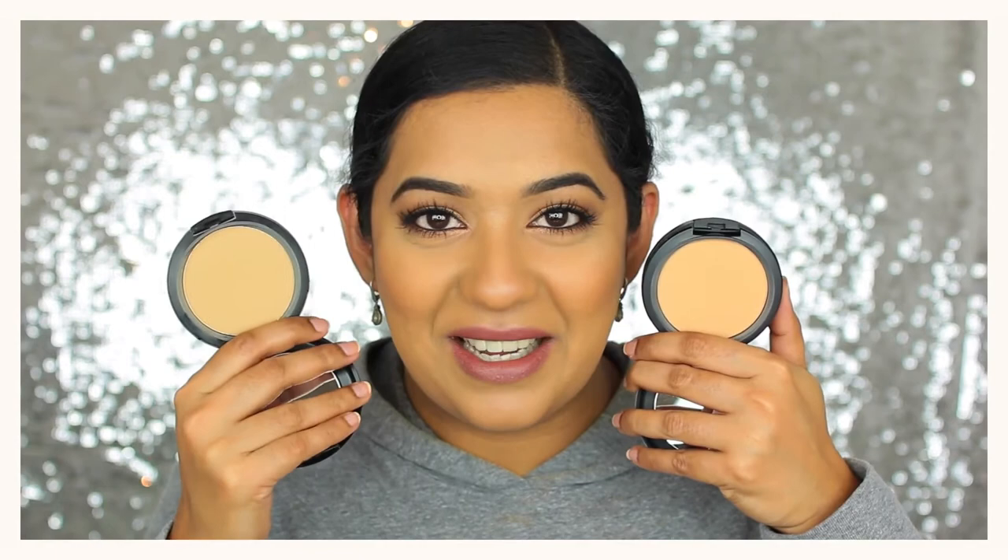A contour product I've loved this year is the Kevin Aucoin Sculpting Powder in Medium — you've seen me use this in so many tutorials so I don't think I need to say much more about it.